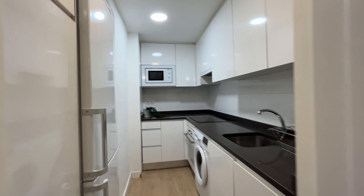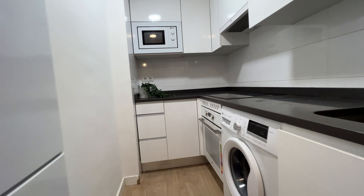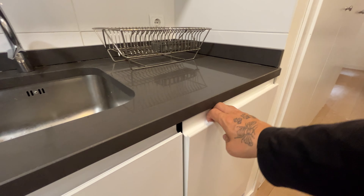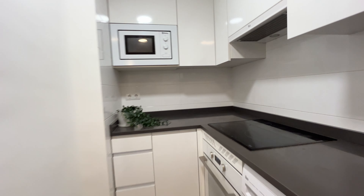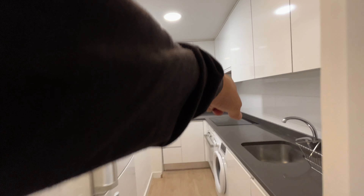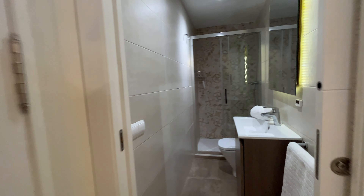We continue walking to the kitchen, with a fridge, washing machine, oven, this washer here — that's the kitchen with a four-stove setup.